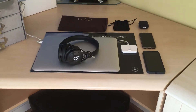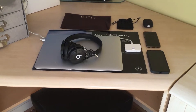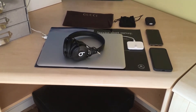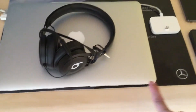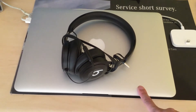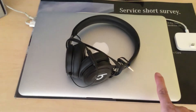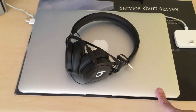Hi guys, so these are my devices which I use almost every day. Let's start from here. This is the 2012 MacBook Air, dual-core Intel i5, 256 gigabytes in silver.